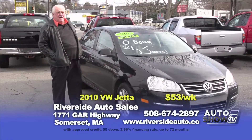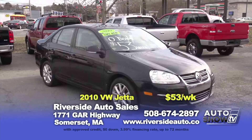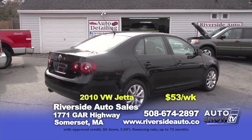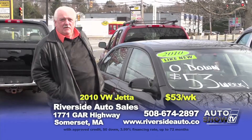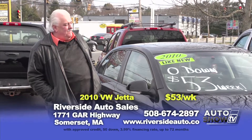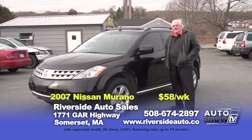Here we have a 2010 Volkswagen Jetta SE model — a 2.5-liter 5-cylinder with plenty of pep, still good on gas, with black leather seats, power moonroof, alloy wheels and only 35,000 miles. You can buy this vehicle for $14,995 or zero down, $53 a week.